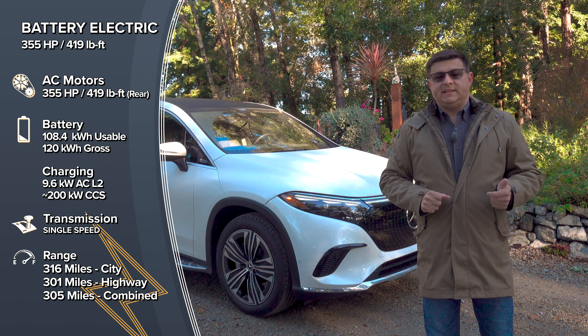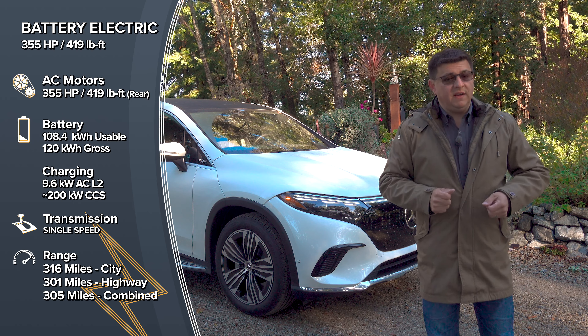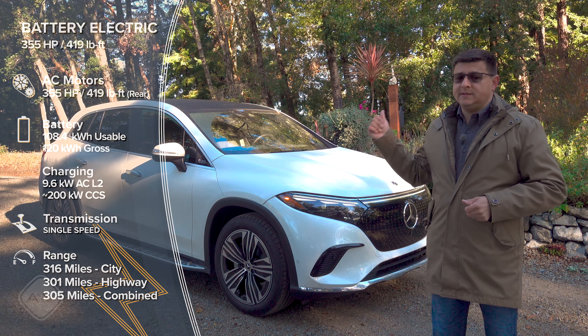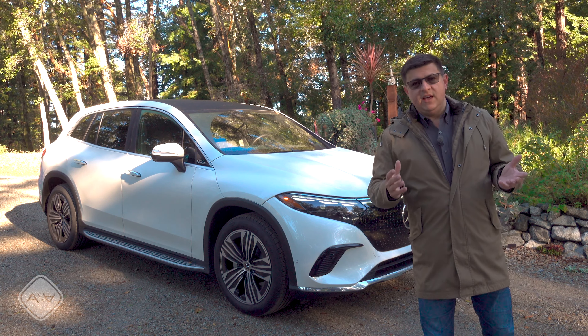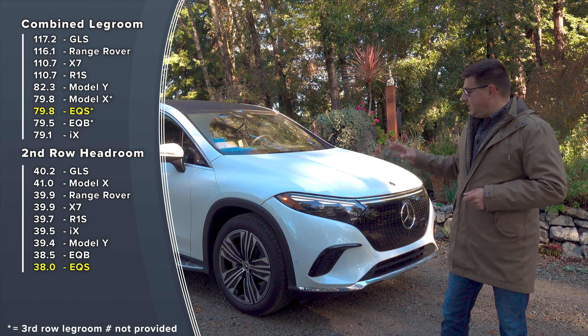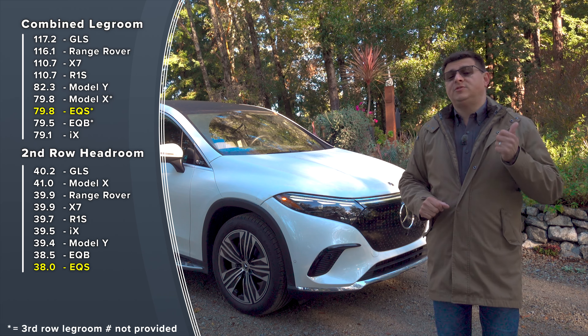Let's start with the basics. Range in this model is 305 miles according to the EPA, 295 miles according to my real-world results. 0-60 is not the speediest at 6.7 seconds, but we do have a very roomy interior. The style is kind of like a jelly bean — very different from the GLS because aerodynamics are very important for this vehicle. It does have an optional third row.